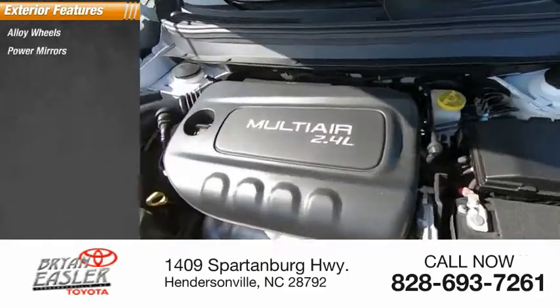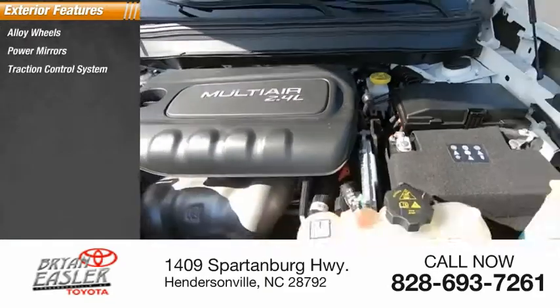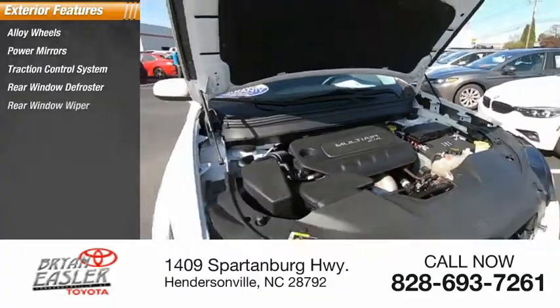Alloy wheels, power mirrors, traction control system, rear window defroster, rear window wiper.